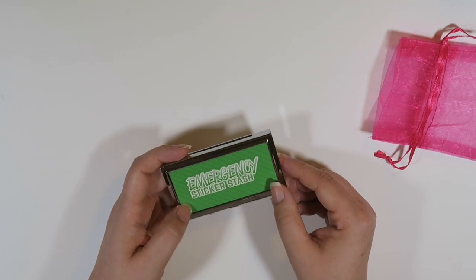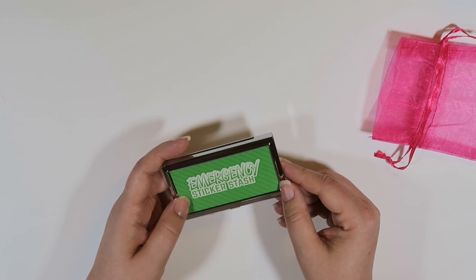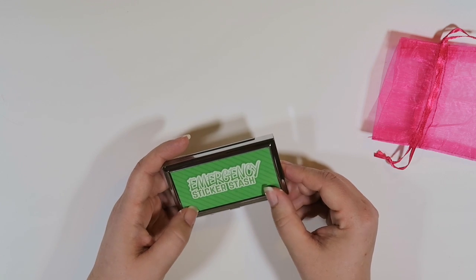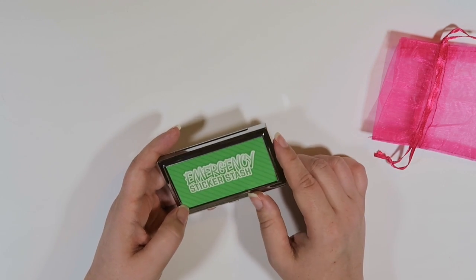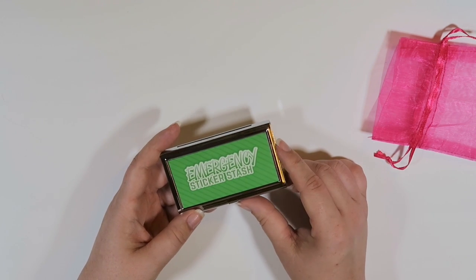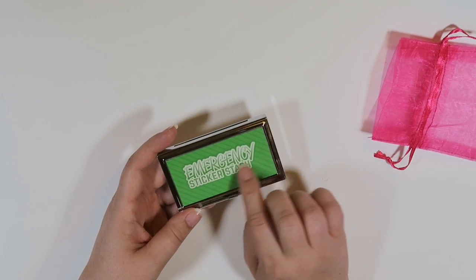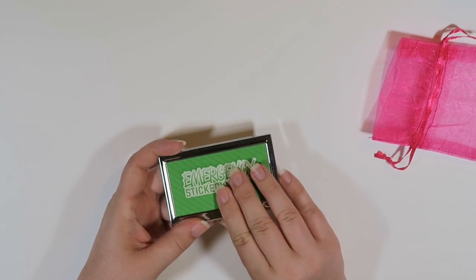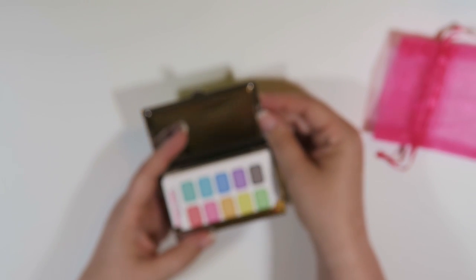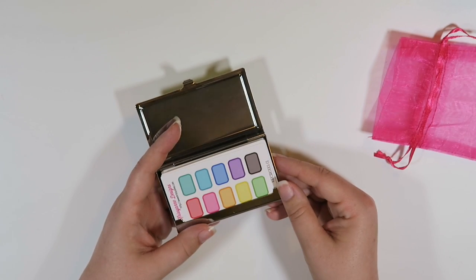I'm going to take that off right now, but you can customize this fun plate on the front. It feels pretty hard — I don't know if there's something overlaid on top of it. I decided to go with the green because I thought, you know, green means go, let's do it. And I got the one that says 'emergency sticker stash' — there's a bunch of other ones you can get but I will leave links below for you guys.